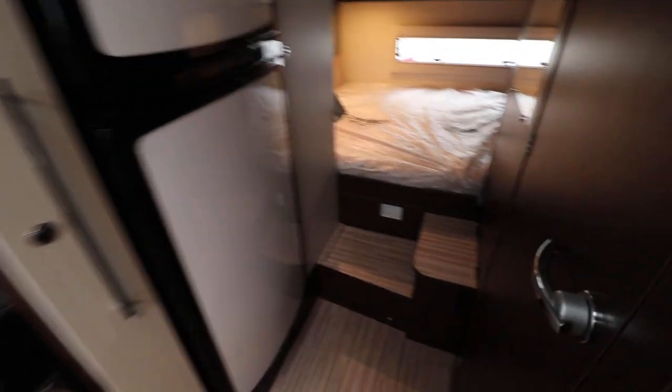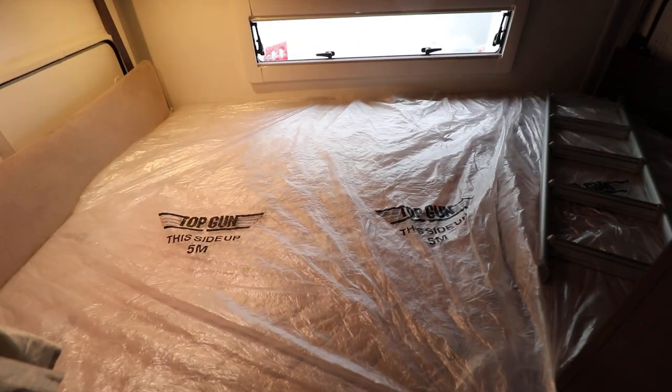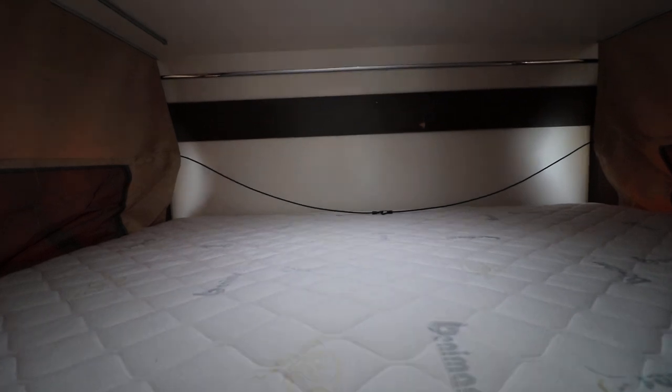At the back we've got a unique layout — we've got two double beds one on top of each other like bunk beds, so there's the bottom one and then you've also got one at the top there as well.